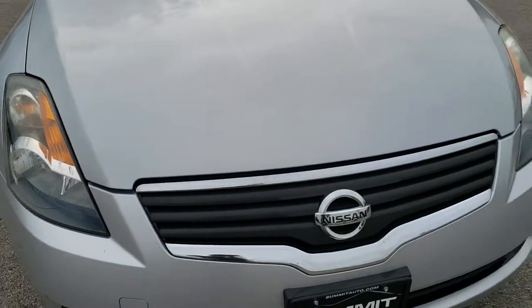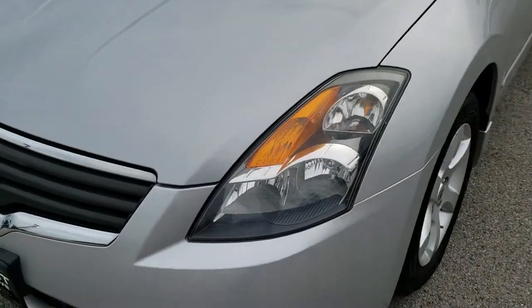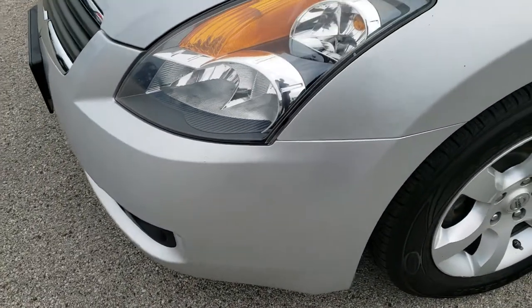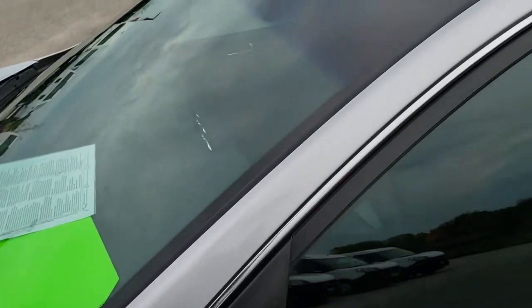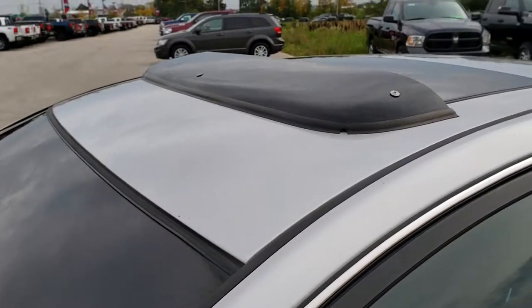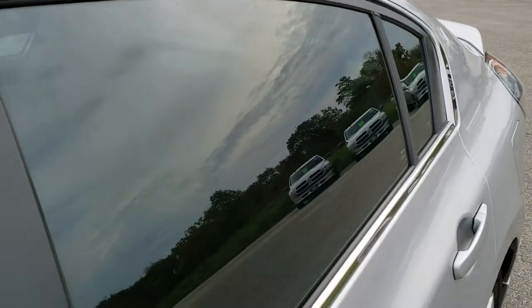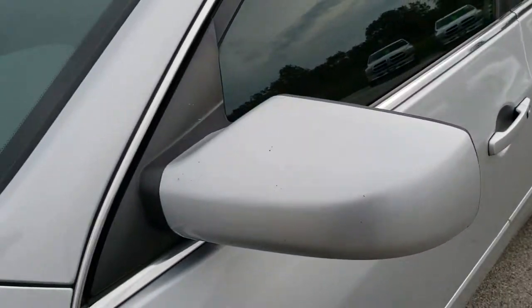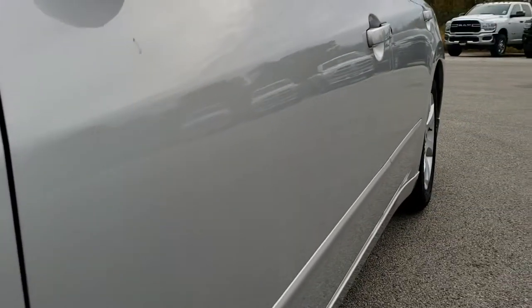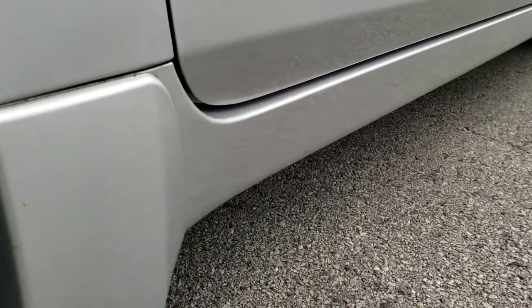This vehicle has a 2.5 liter 4-cylinder motor which pumps out 175 horsepower, and from this HD video you will be able to tell that this car is extremely clean all the way around, inside and out. We shoot all of our videos in 1080p, 60 frames per second, so if you have HD capabilities on your computer, tablet, or smartphone, turn them on right now — it's like you're right here looking at the car with me, and definitely your best way to check out the vehicle before seeing it in person.